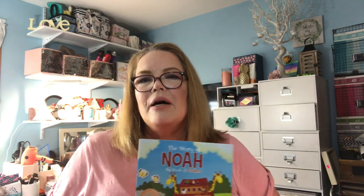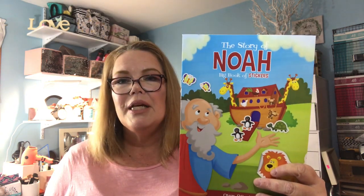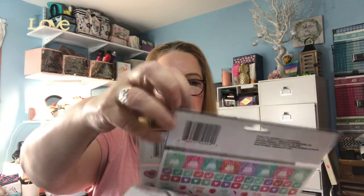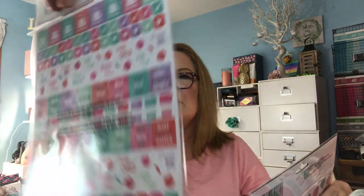We're having a grandson next month and his name is Noah. This is the story of Noah's Ark, so I will give this to his parents and someday they can read it to him when he's old enough to understand. I also got these stickers — I saw four different kinds and there are stickers front and back. I love the colors and for a dollar you can't beat that. The birthday ones on the back are especially nice.